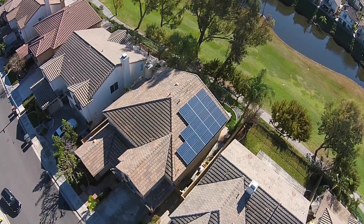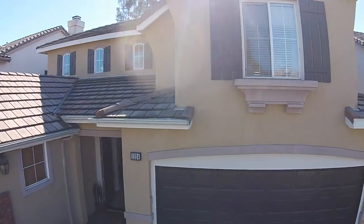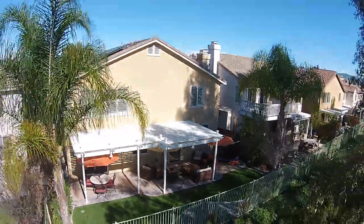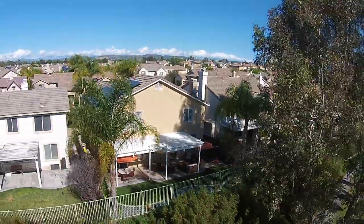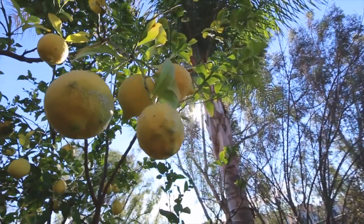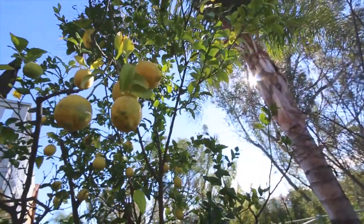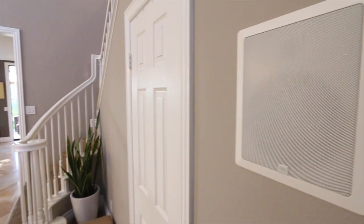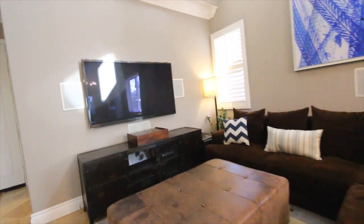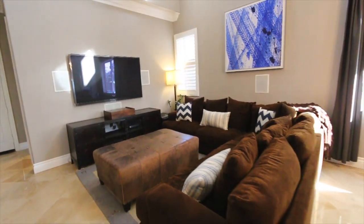In addition to all these beautiful upgrades, there are many fine finishes to highlight. A full solar system through SolarCity, an extra quiet garage door opener with internet app-based accessibility. Also on internet apps are the home thermostat systems which control the heater and air conditioning. There's LED lighting on timers throughout the backyard and front yard, and seven JBL speakers surround sound.